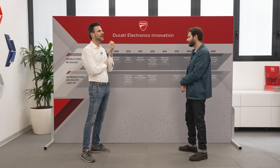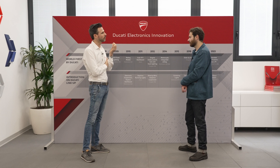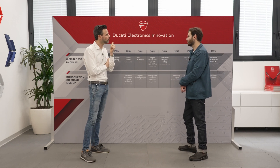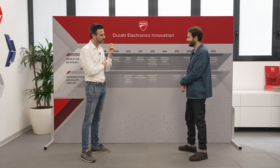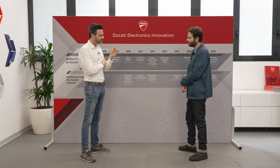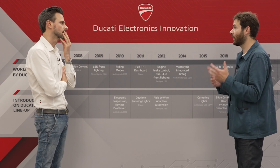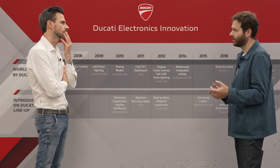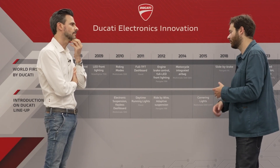I think that technology and refinement in software is like when you are trying to lose weight. To make one kilogram, you need 1,000 grams. Software is the same — step by step, and you have to persist. In terms of sophistication, how does a production Panigale V4's electronic system compare with a MotoGP bike?